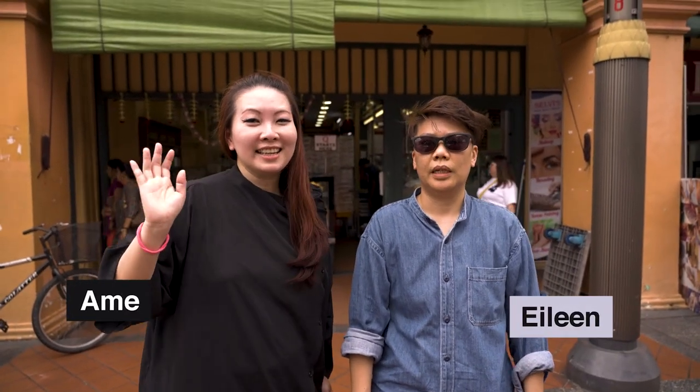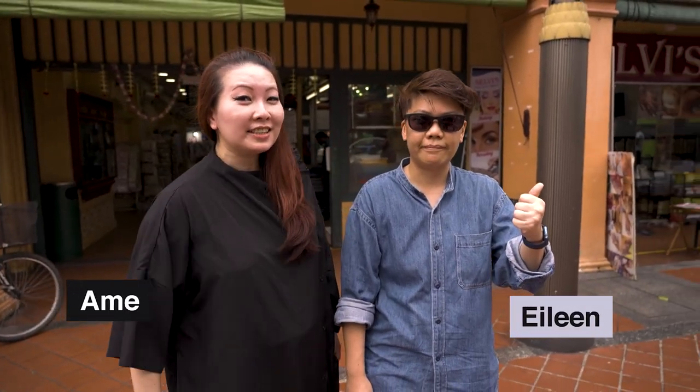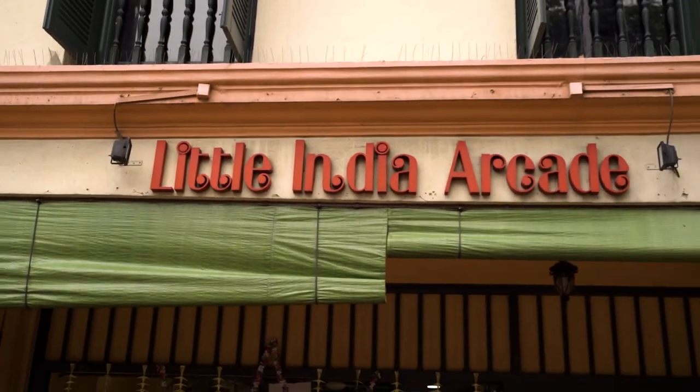Hi, I'm Ilin. I'm Emi. We're here at Little India, at the Little India Arcade. We're going to check out what kind of spiritual products they have and immerse in the culture. So if you're very curious about what Little India has to offer in terms of spirituality, come with us. Let's go!